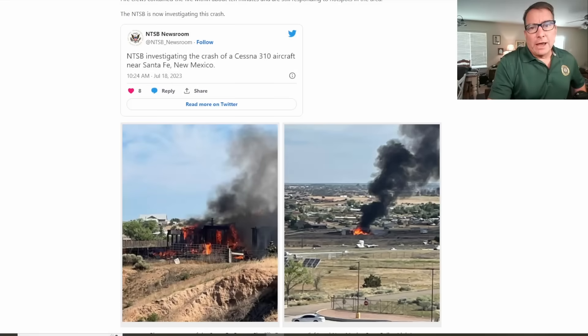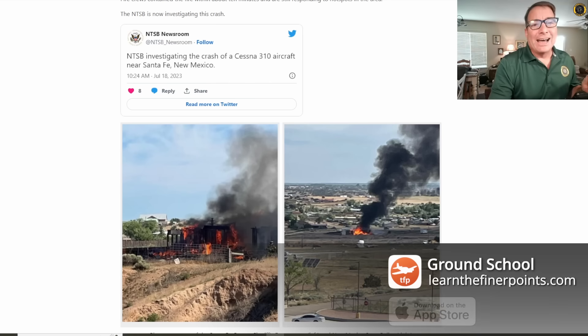It's Tuesday, July 18th. My name is Juan Brown. You're watching the Blanco Lirio channel, and a Cessna 310R has gone down today on takeoff from Santa Fe Municipal Airport, Runway 20, in what appears to be a classic VMCA roll following an engine failure on takeoff in high-density altitude conditions.